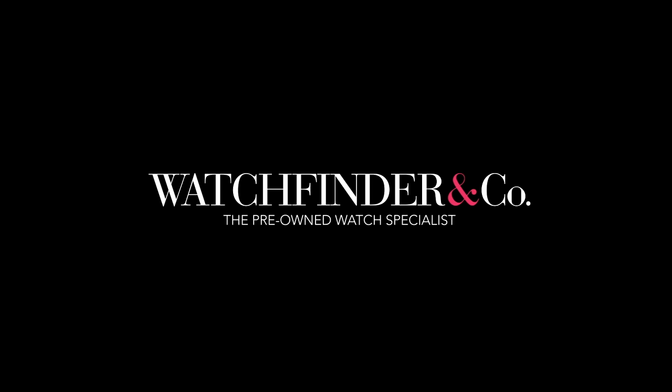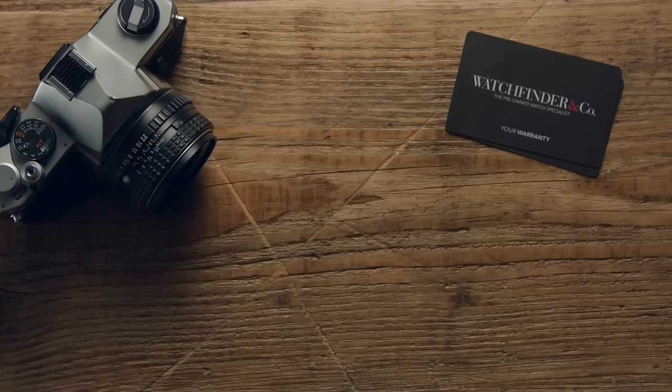Discover more exceptional watches at Watchfinder. If you enjoyed this video, please like and subscribe. If there are any other watches you'd like to see reviewed, please let us know in the comments below.